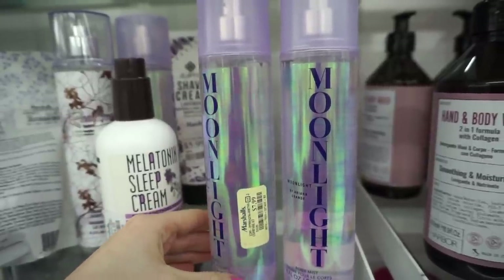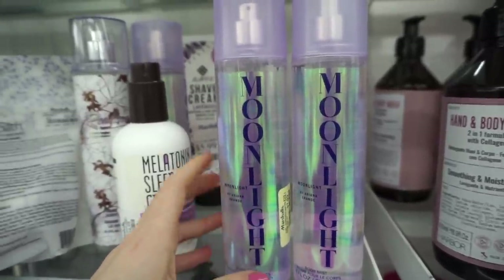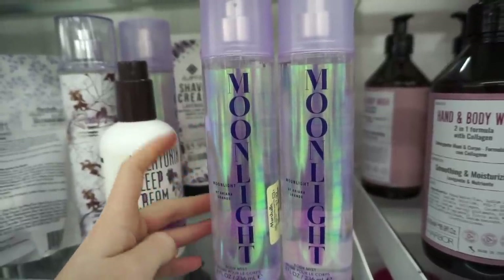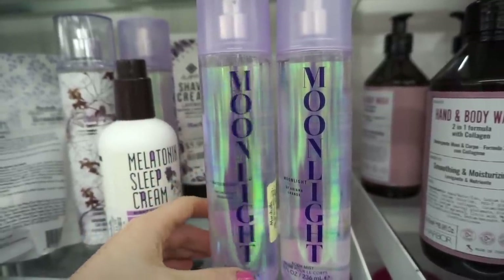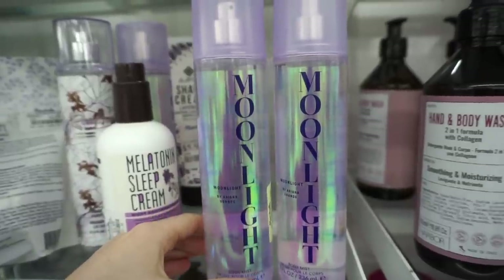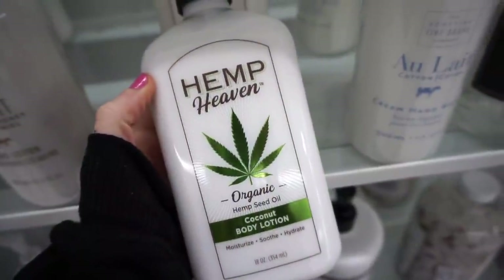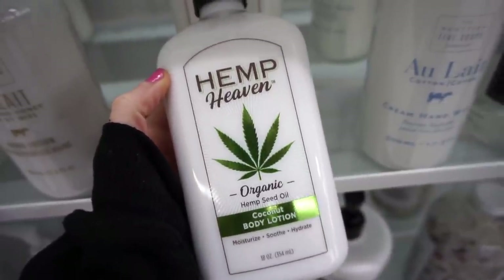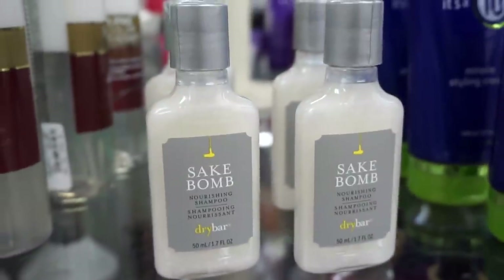They also have this Moonlight body mist from Ariana Grande for $7.99 — it's supposed to have the same smell as her Moonlight perfume but in body mist form. Probably won't last the longest, but it's so affordable. They also have the Hemp Heaven coconut body lotion for the same price if you don't like the strawberry one.